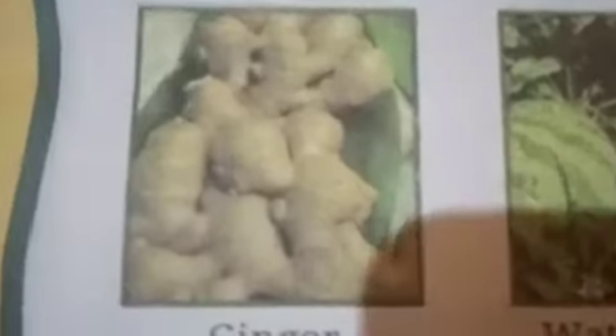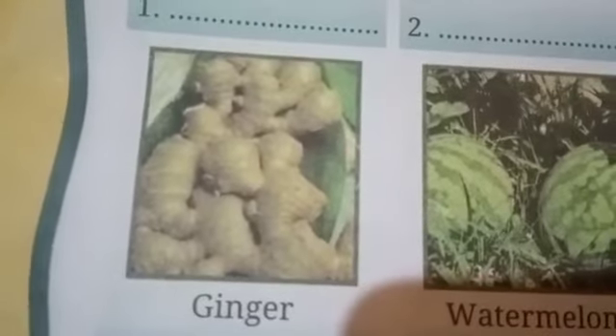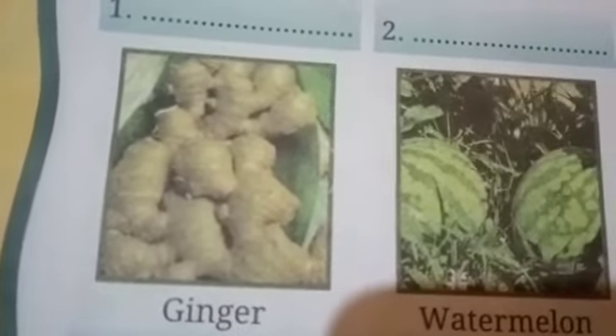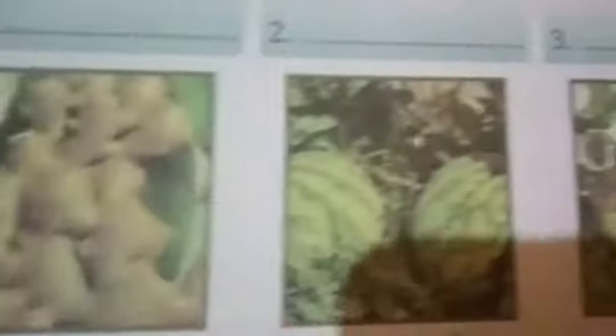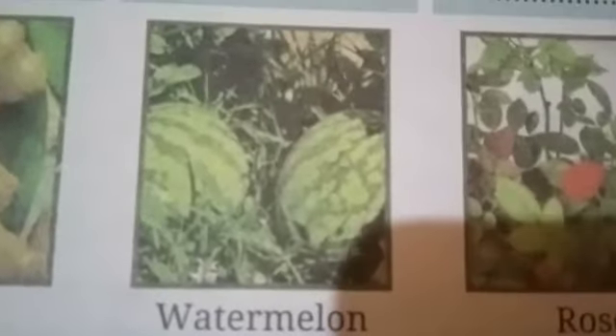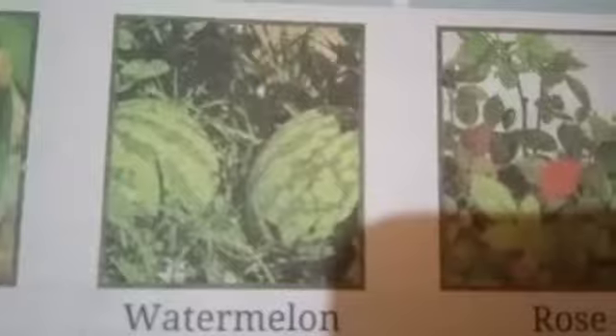The fifth one is a small plant. It is small in size, so it also comes in the category of herbs. The sixth one is watermelon. These plants grow on the ground and grow ahead. Their fruits are very heavy, so this plant comes in the category of creepers.